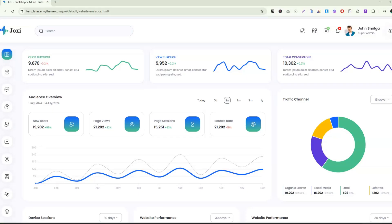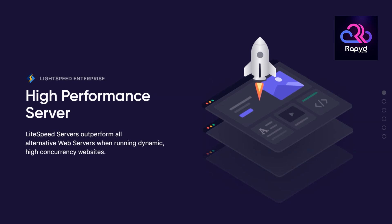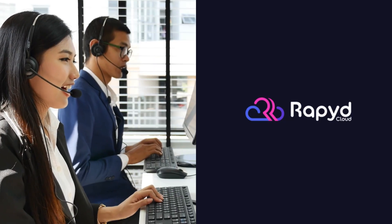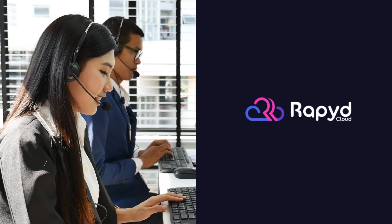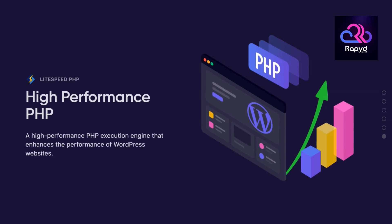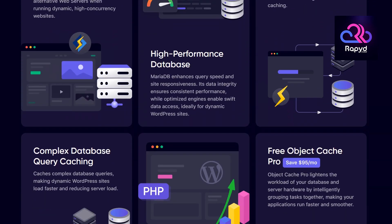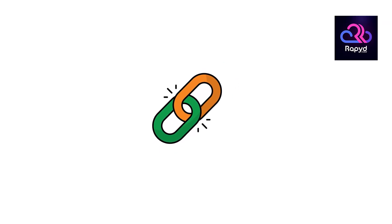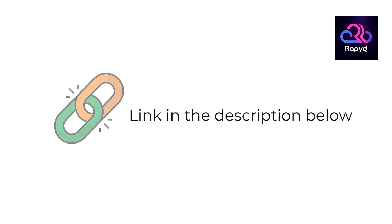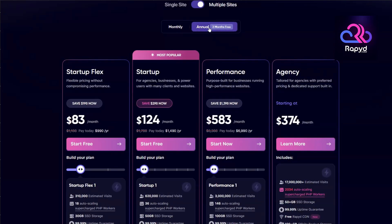Is RapidCloud a better alternative? If you are running a high-traffic WordPress website, an e-commerce store, or an online community, RapidCloud is a compelling choice. With its impressive speed enhancements, hassle-free optimization, and exceptional customer support, it delivers a hosting experience that feels both powerful and effortless. For anyone seeking a provider that handles performance, security, and support so you can focus entirely on growing your business, RapidCloud stands out as a smart, reliable investment. If you want to get started, you will find the link in the video description below with a promo code for 15% off all annual plans and 10% off monthly subscriptions. Thank you for watching.